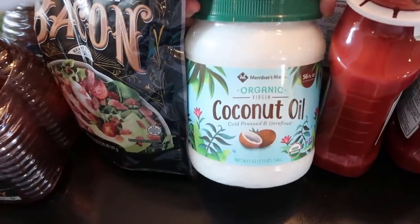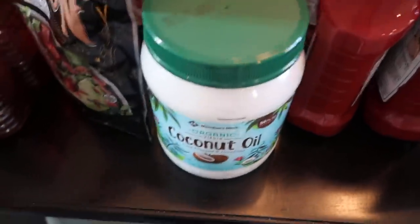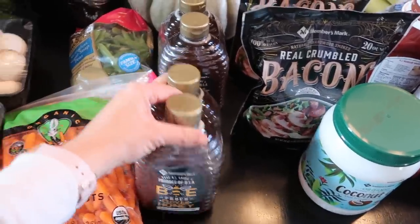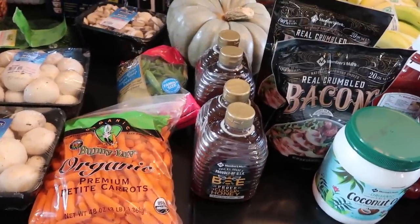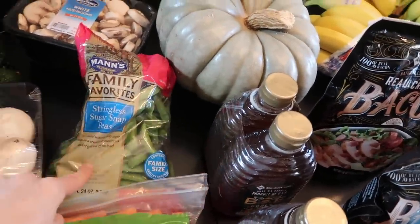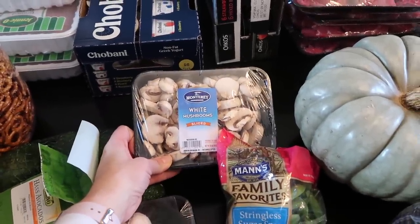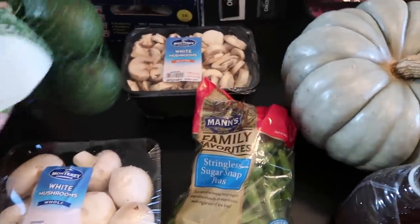Got some coconut oil — this is a new one, looks like it's repackaged, so we'll see how that goes. Two bags of bacon bits — we really love those, put them in eggs and in our kale. Two packages of honey, which is four bottles — mostly to sweeten our granola when we bake it. Got a bag of snap peas and baby carrots for easy lunches. Some mushrooms to put in eggs, kale, and maybe butter chicken. There's another chicken dish I'm making later this month so I'll get more then.